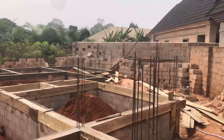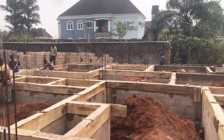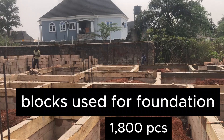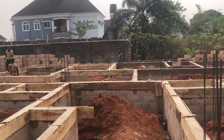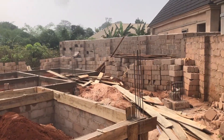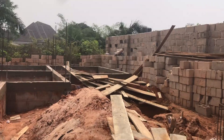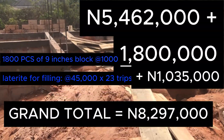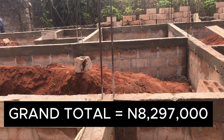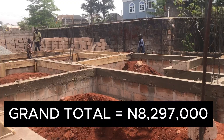The blocks used for this stage were 1,800 blocks for the foundation. Let's add the totals to see how much has actually been spent on this foundation. If you want to do it this year, this is how much you are going to spend. If you have plans to start your foundation in 2025, this is the amount you should expect to budget.